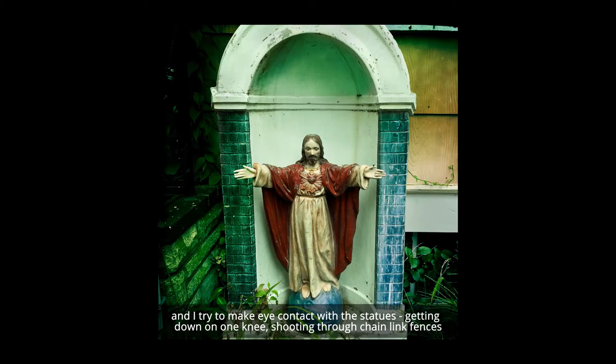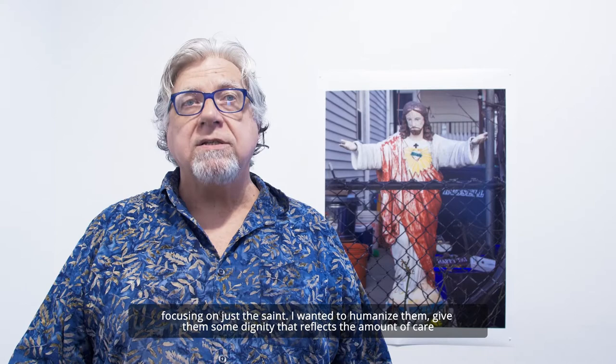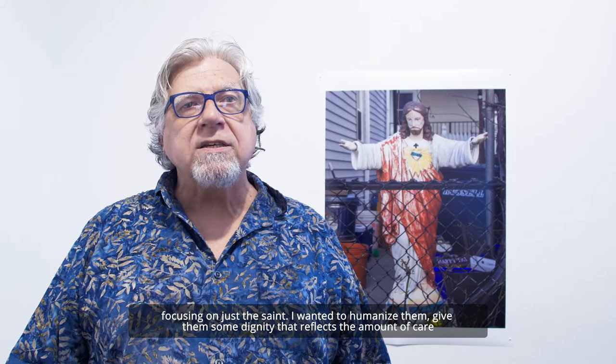I tried to make eye contact with the statues — getting down on one knee, shooting through chain link fences, focusing on just the saint. I wanted to humanize them, give them some dignity that reflects the amount of care that their owners often put into them: painting the details, wrapping them in plastic during the winter, making elaborate pedestals or niches.